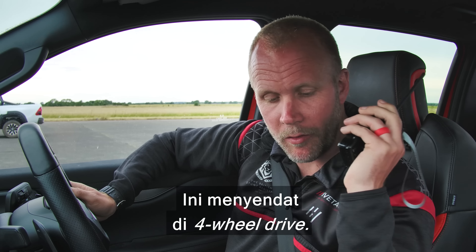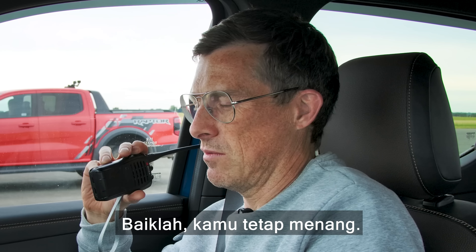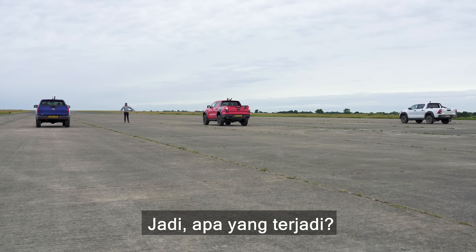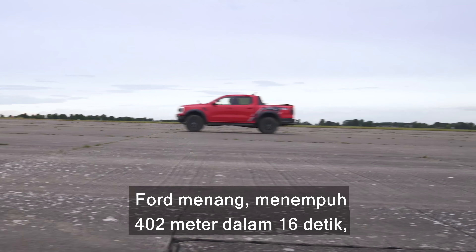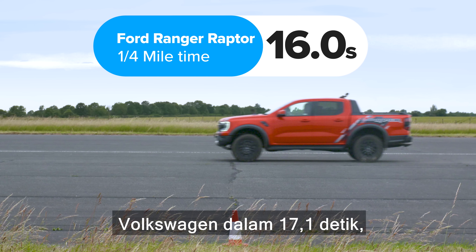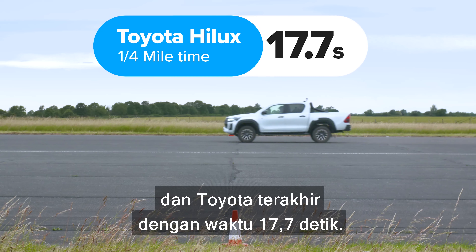Did you run it in four-wheel drive mode that time, Sam? Yes, and it didn't get any wheelspin so it just bogged — I was doing three miles an hour less crossing the quarter mile in four-wheel drive than in rear-wheel drive. Without the wheelspin you're just not getting off the line; with a little bit of wheelspin you're always going forwards. Oh well, you still won.